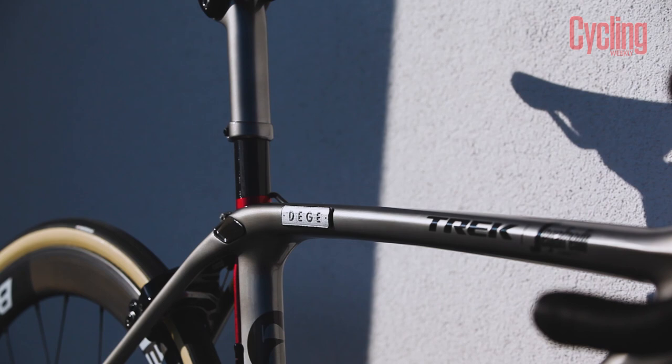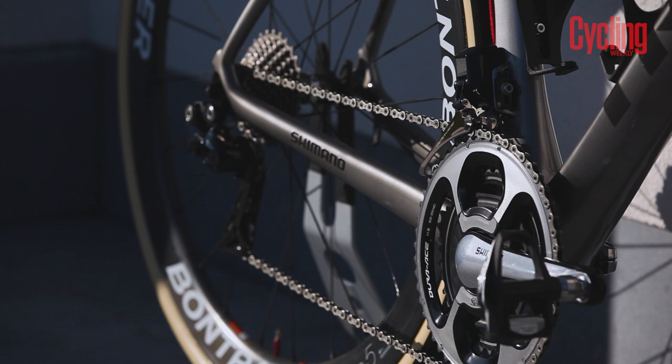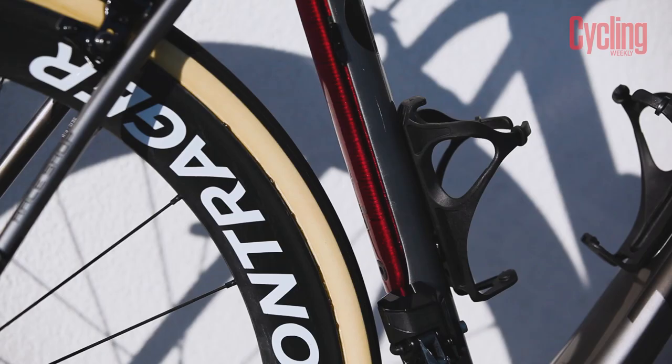It's said that the custom paint job is a nod towards John Degenkolb's passion for motorbikes, specifically the classic cafe racer style, and we have to say we adore the new Trek Domane in the shiny silver and contrasting glittery red.